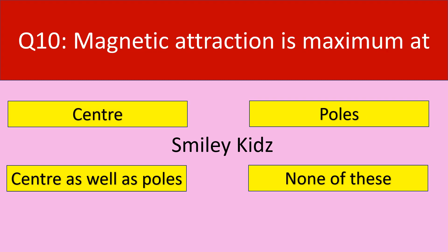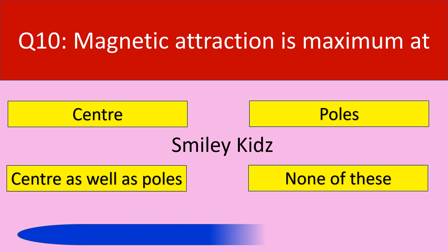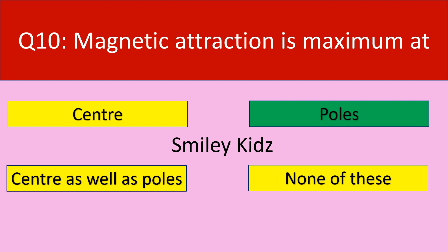Moving to question number 10, the last question. Magnetic attraction is maximum at? Your options are: Center, Poles, Center as well as Poles, None of these. The correct answer is Poles. Magnetic attraction is maximum at Poles.